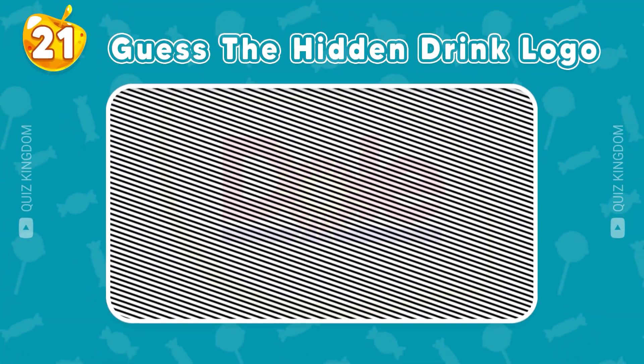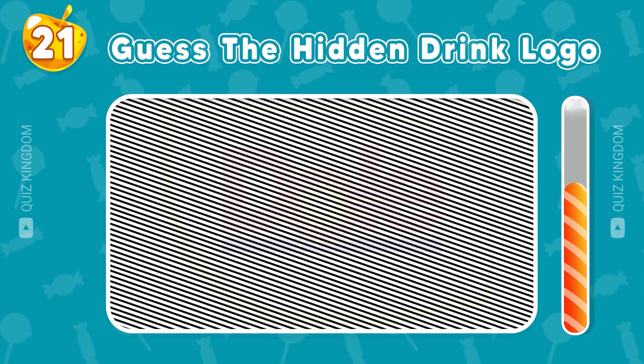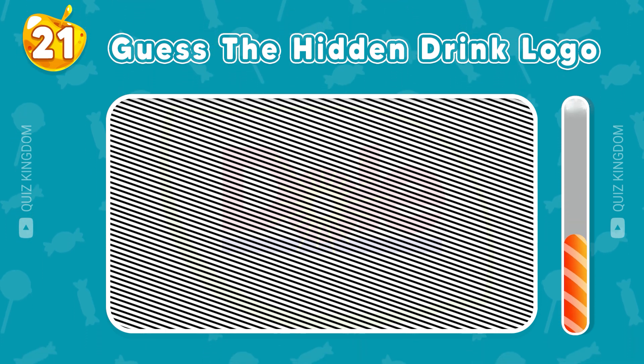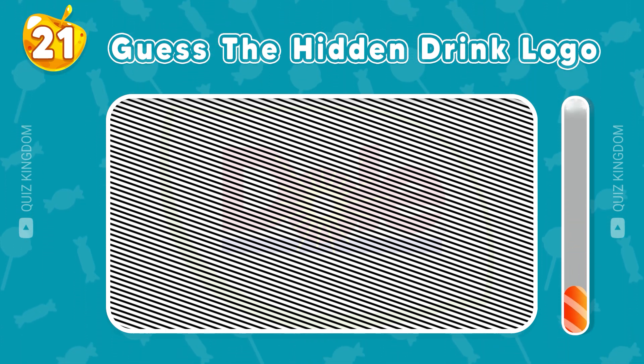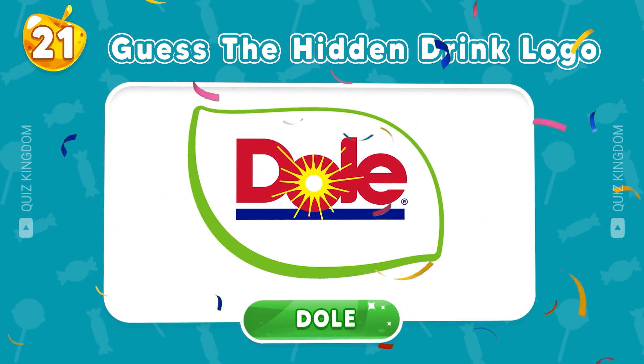Do you know the hidden drink logo? Great answer, the logo is Dull.